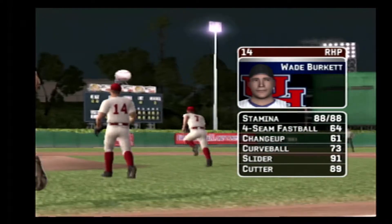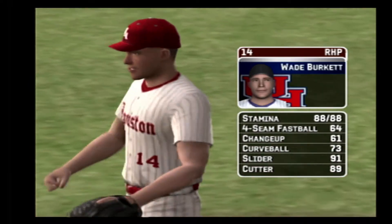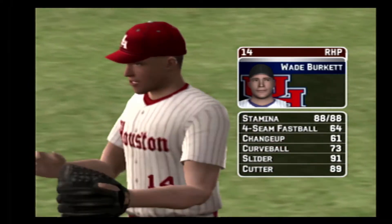The senior is going to be starting. His pitches consist of a four-seamer, a change-up, a curveball, a slide piece, and a cutter.